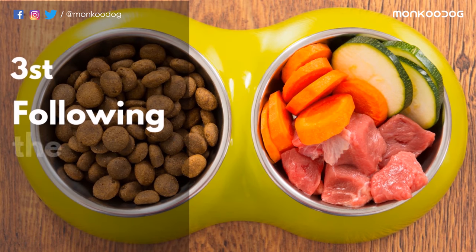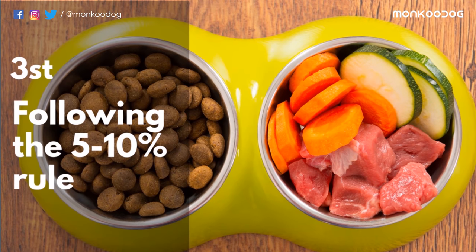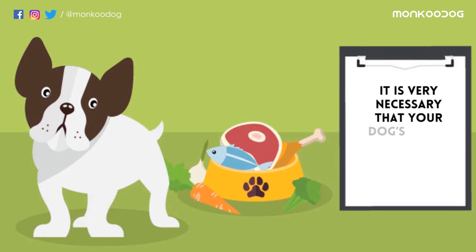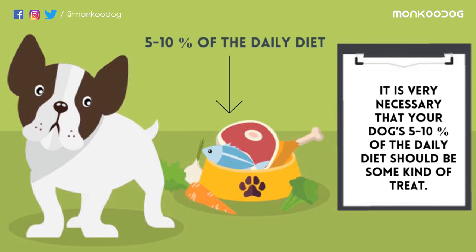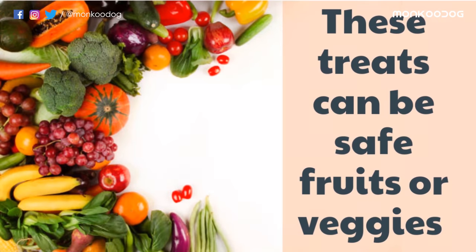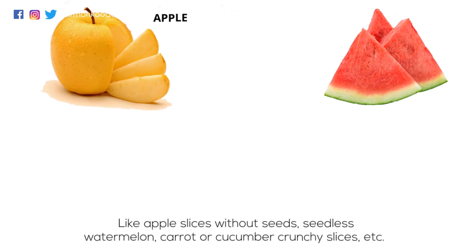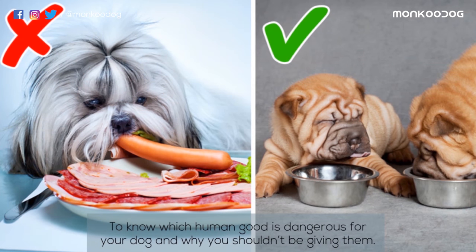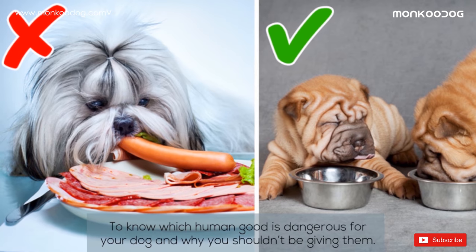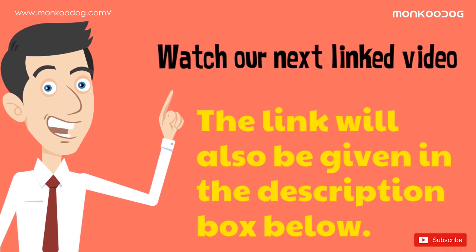The third reason might be that you are not following the 5-10% rule. It is very necessary that 5-10% of your dog's daily diet should be some kind of treat. These treats can be safe fruits or veggies like apple slices without seeds, seedless watermelon, carrot or cucumber crunchy slices, etc. To know which human foods are dangerous for your dog and what you shouldn't be giving them, watch our next linked video — the link will also be given in the description box below.